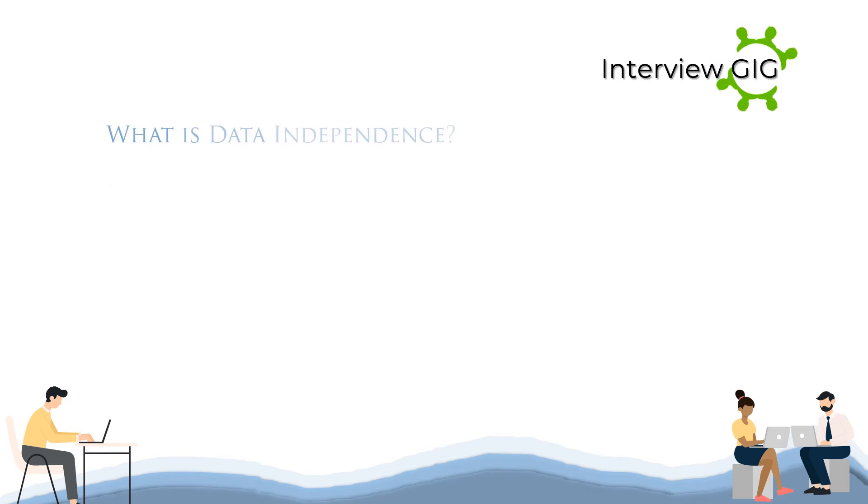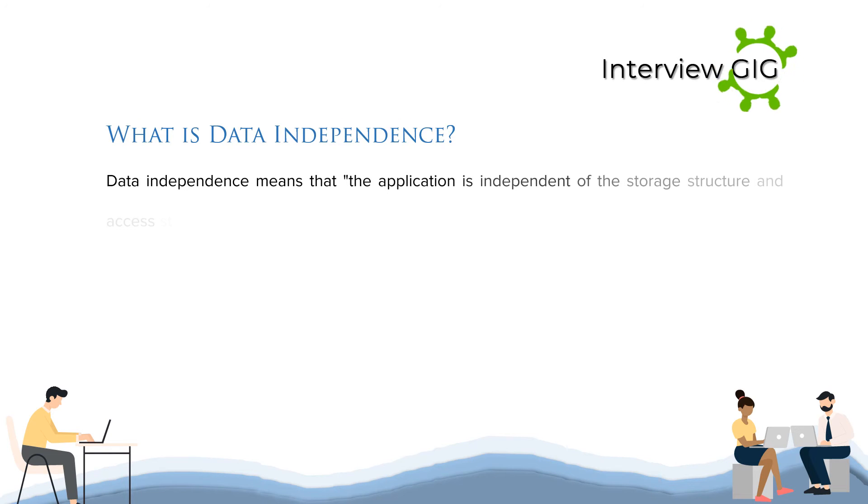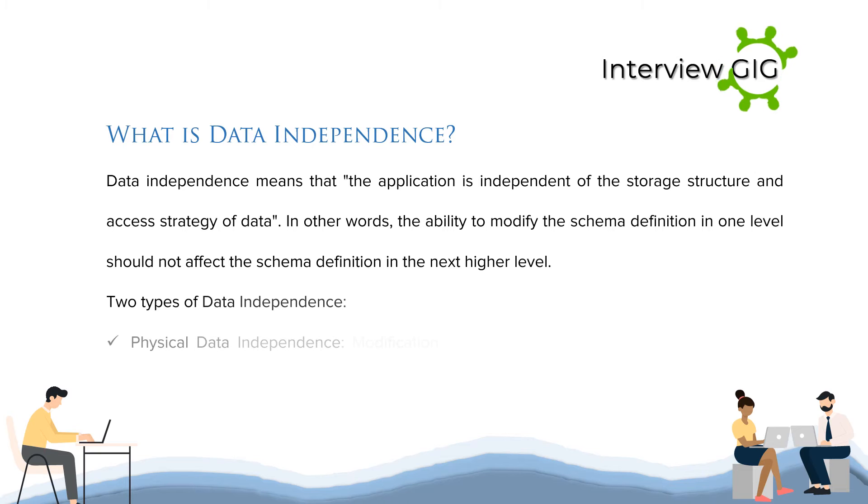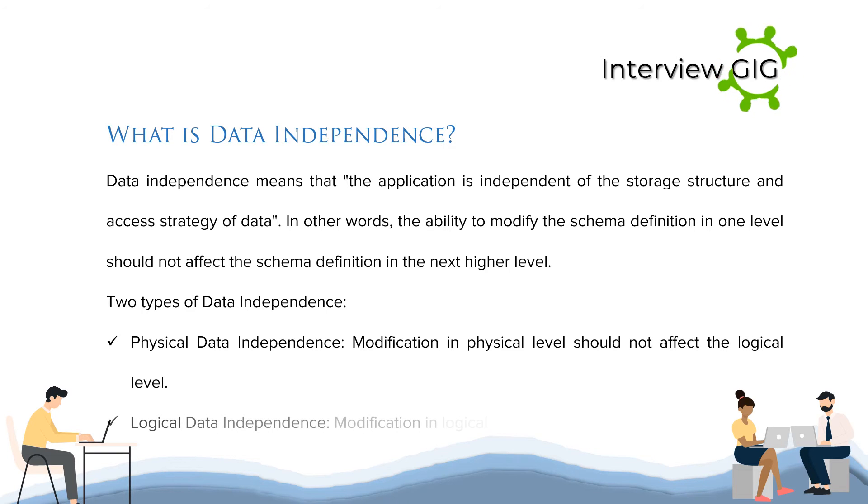What is data independence? Data independence means that the application is independent of the storage structure and access strategy of data. In other words, the ability to modify the schema definition in one level should not affect the schema definition in the next higher level. There are two types: 1. Physical data independence — modification in the physical level should not affect the logical level. 2. Logical data independence — modification in the logical level should not affect the view level.